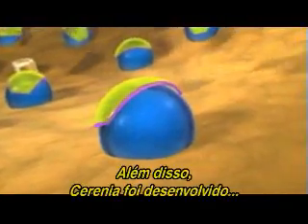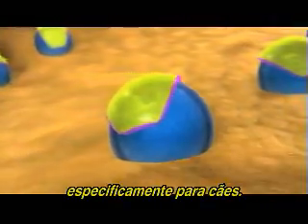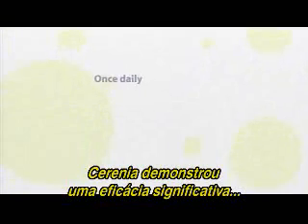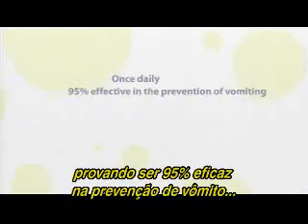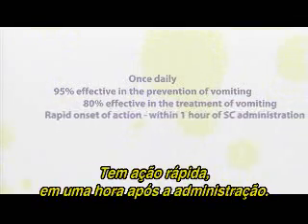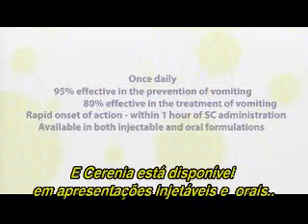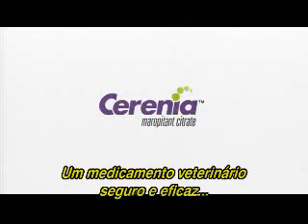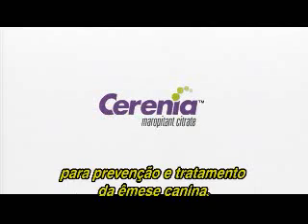Sirenia has the distinction of being developed specifically for dogs. In clinical and field studies, Sirenia has demonstrated significant efficacy, proven to be 95% effective in the prevention of vomiting and 80% effective in the treatment of vomiting in dogs. It has a rapid onset of action within one hour of administration, and Sirenia is available in both injectable and oral formulations. Sirenia is a first-in-class veterinary NK-1 receptor antagonist — a safe, effective, veterinary-labeled medication for the prevention and treatment of canine emesis.